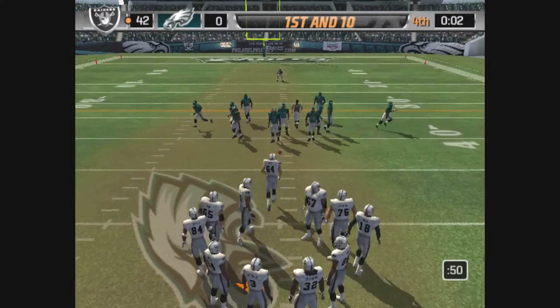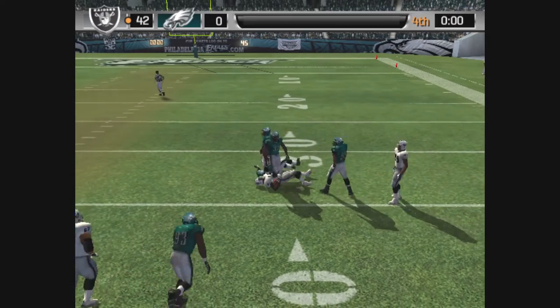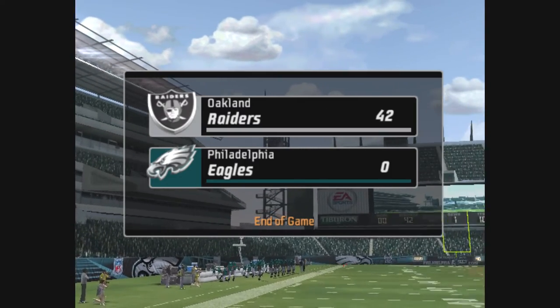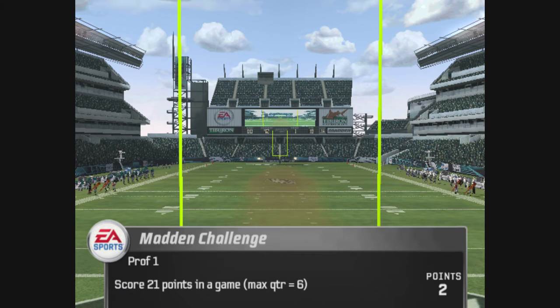This could be the last play of the game. Moss is lined up on the right. Throwing. And it's complete. Ware comes up to make the play. And the clock runs out. The final score is Oakland 42, Philadelphia 0. This is Al Michaels with John Madden saying goodbye for EA Sports.